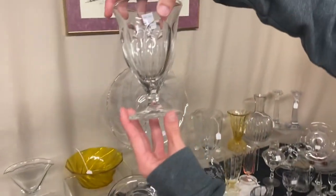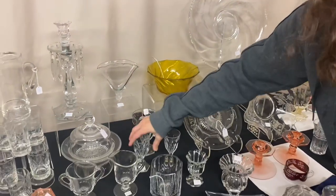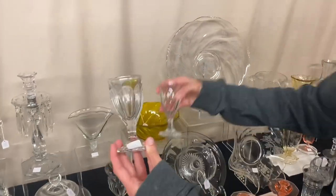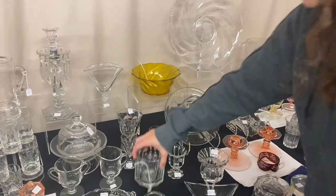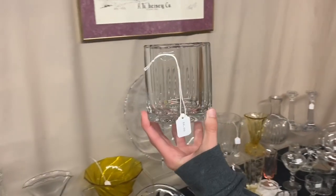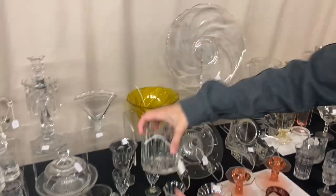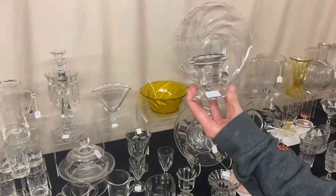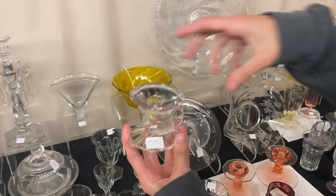Here's a Goblet — some Colonial pattern, not sure exactly which — $8, just one. And then we have two wines for $10 for both. Next is what I think is a Sugar Bowl without a lid — $10. And a single Warwick Horn of Plenty candle holder that has a repair on the foot somewhere — only $2.